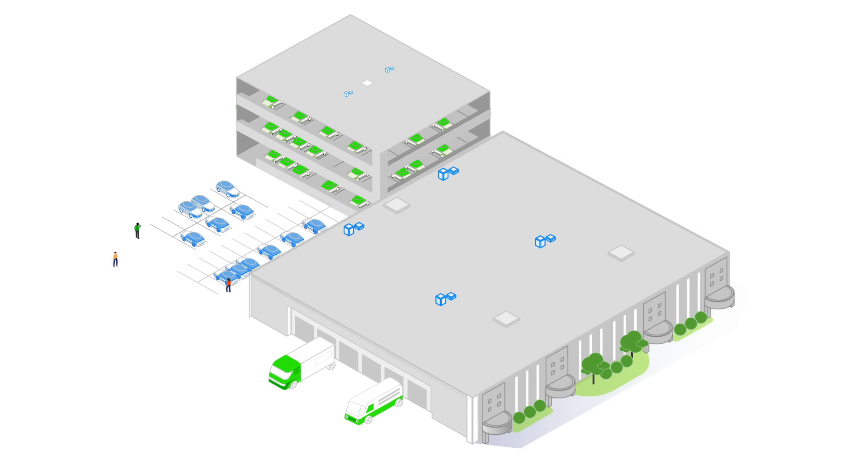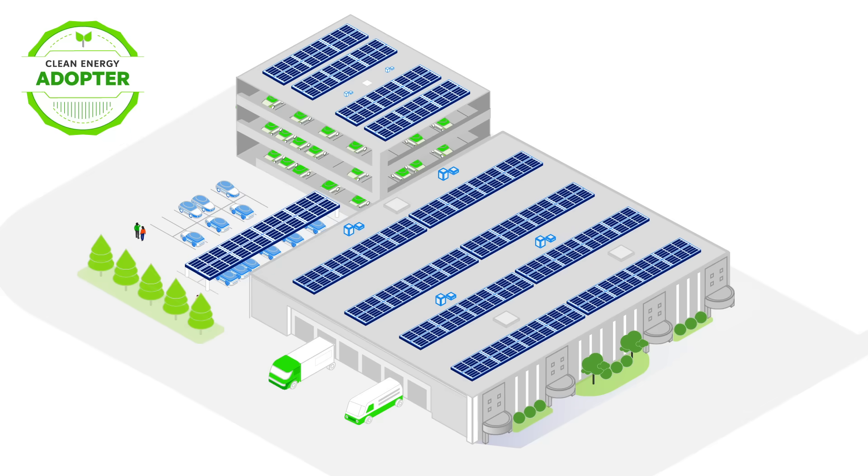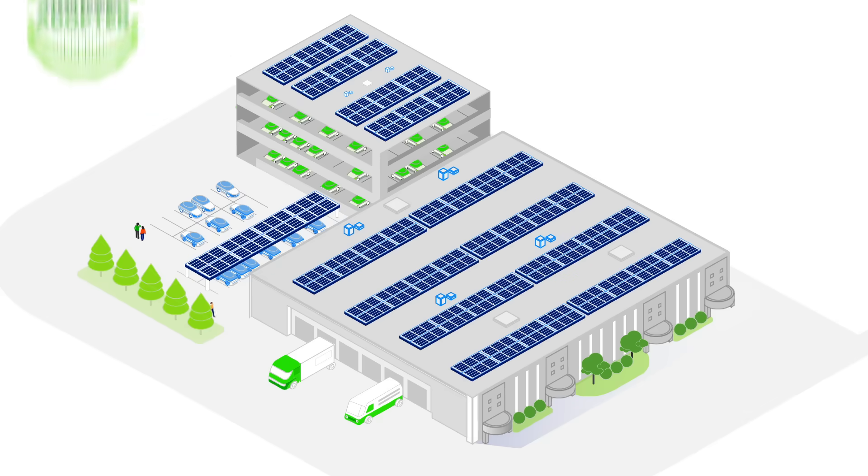Here's how a typical clean energy journey might play out. An organization starts at the Explorer level — it's learning about the benefits of implementing clean energy, but has yet to take action. Once the organization installs a clean energy asset, like solar panels, it moves to the Adopter stage.